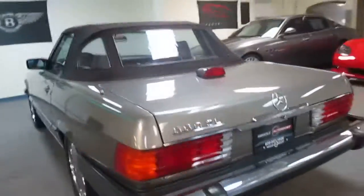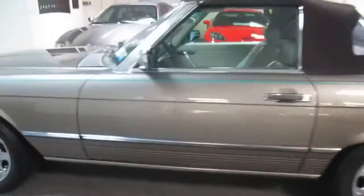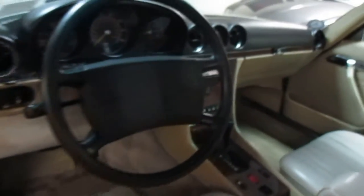We have about $10,000 in recent repair receipts for it. No warning lights on. Dash is in good shape.